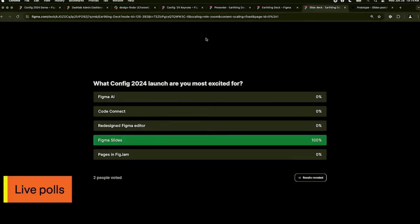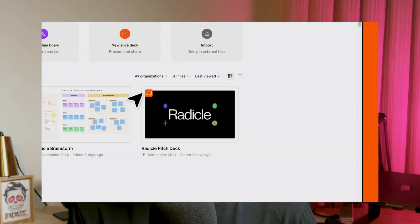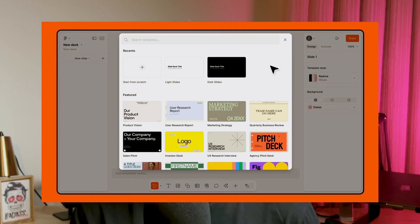Figma Slides also supports live questionnaires, making your presentations more interactive and engaging. This is perfect for team collaborations and dynamic presentations where real-time feedback is crucial. The ability to use these integrated tools makes Figma Slides a game-changer. With Figma Design, FigJam, and now Figma Slides, everything is seamlessly connected — no more exporting and importing images. It's all in one place, making our workflow smoother and more efficient.